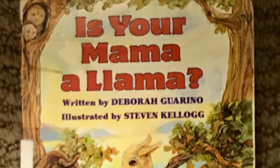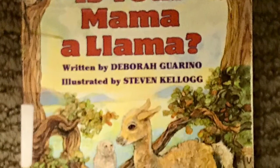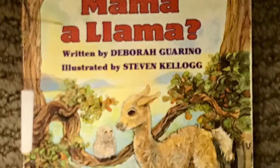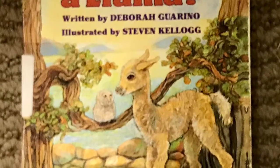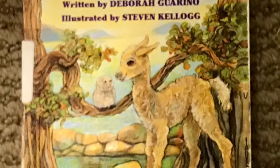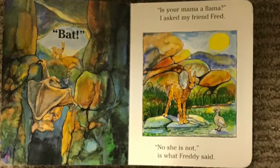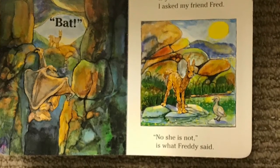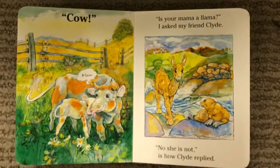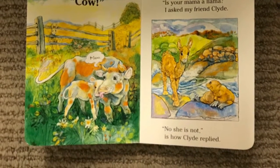Another board book is Is Your Mama a Llama by Deborah Guarino, illustrated by Stephen Kellogg, written along the same lines as Are You My Mother by P.D. Eastman. This story is about Lloyd the Llama, who is trying to discover what kind of animal his mama really is. Rhyming riddles and the help of six baby animals in the story is all that's necessary to help Lloyd with his problem.